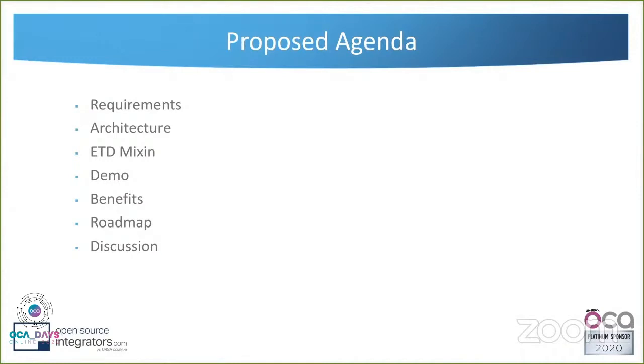I'll discuss first the requirements of the project, how we decided to re-architect this monolithic module taking advantage of Odoo mixins, and I'll show some screenshots of what the process looks like now. We'll go over the benefits and roadmap, and I'm trying to keep as much time as possible for discussion, because this is a hot topic where requirements may be shared with other countries in Latin America and beyond.